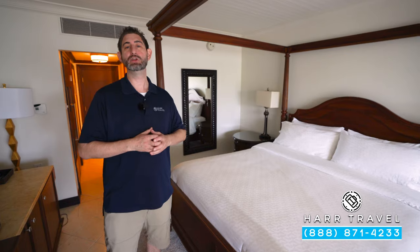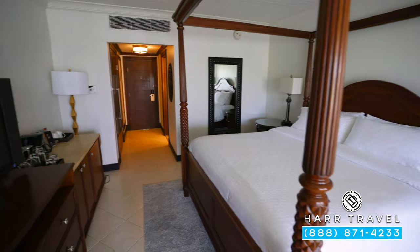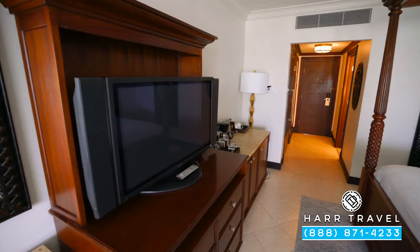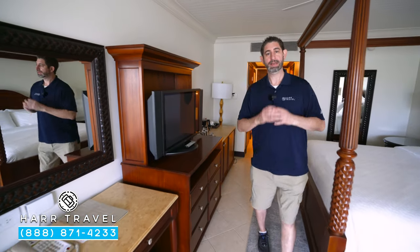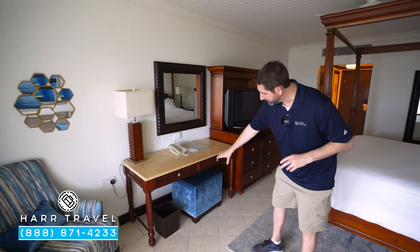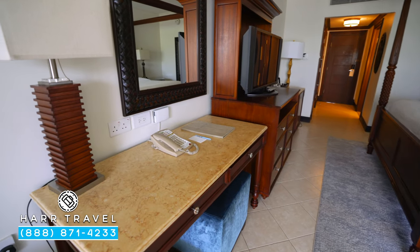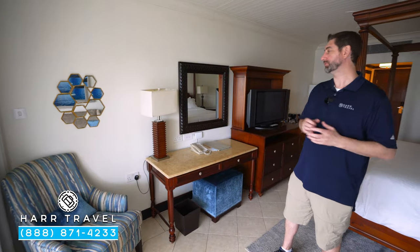Keep in mind that in St. Lucia they use a UK plug, so you're going to want to bring some extra adapters so you can utilize all the plugs in the room. Just across from the bed you're going to find your flat panel TV — it is interactive, so you can see what's going on throughout the resort in addition to watching television. As we continue along, you'll see the writing desk right here with a bench seat, your phone, and extra UK and US plugs for charging.